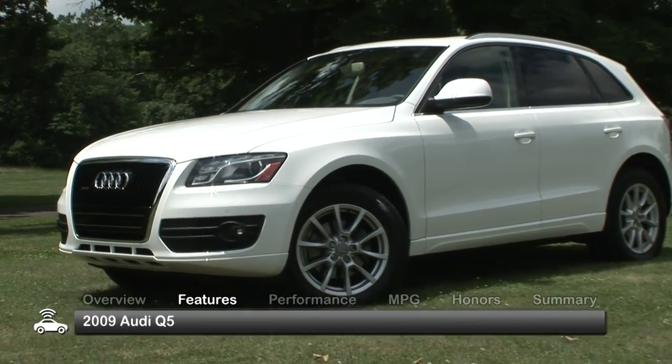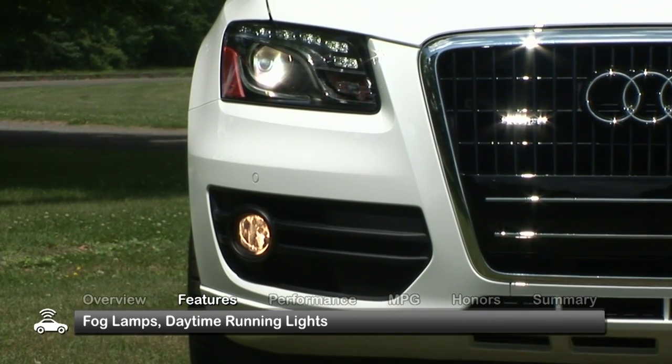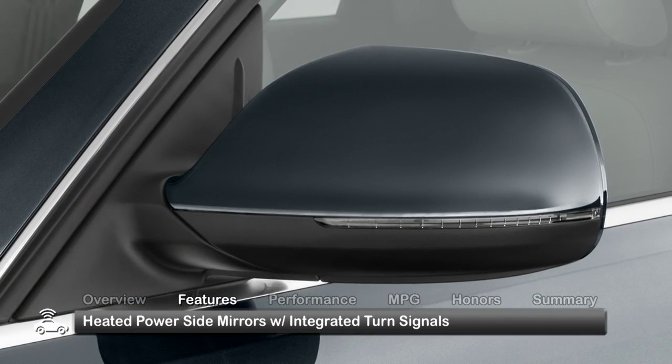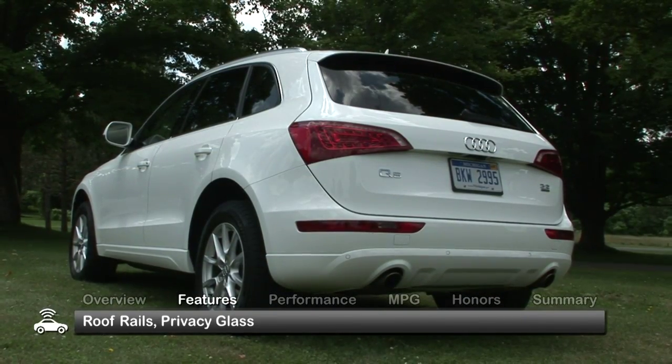The 2009 Audi Q5 has aggressive styling and comes standard with fog lamps, daytime running lights, and heated power side mirrors with integrated turn signals. Roof rails and rear privacy glass are also standard.